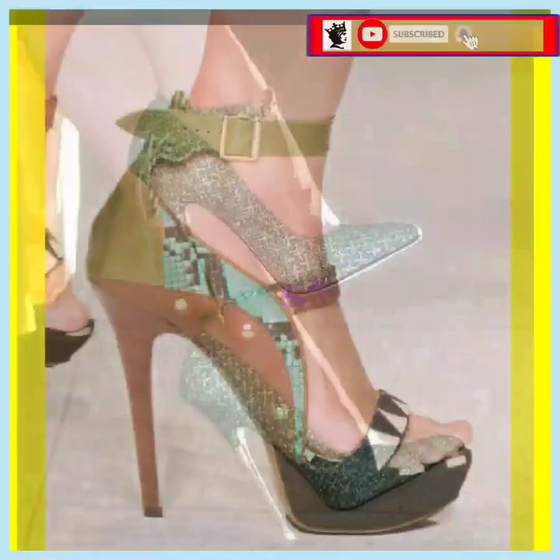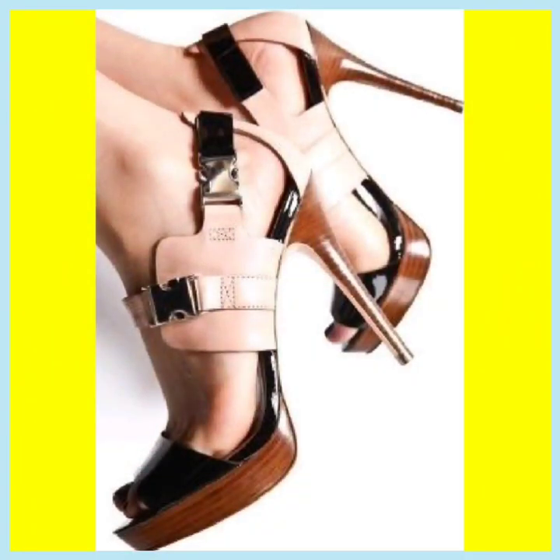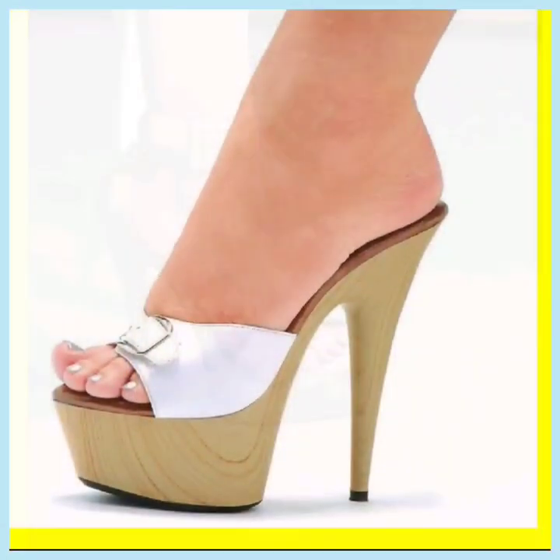This is also a really many color combinations and looks really different — there's a really nice color. And this is also a really nice color combination; some colors look good, and this is also a really nice color. It looks really beautiful.